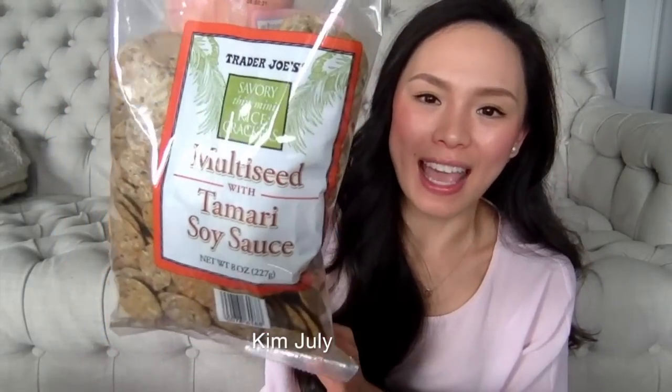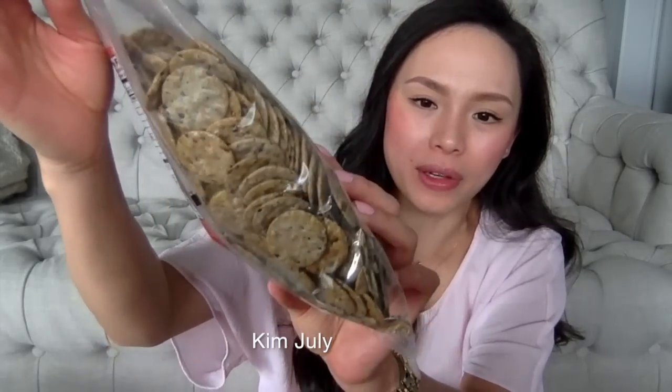And of course, no Trader Joe's haul is complete without the Trader Joe's savory thin mini rice crackers — the multi-seed with tamari soy sauce. I love these; they are just so fun to eat and they're quite healthy as well.